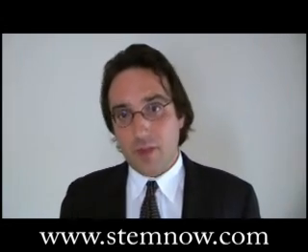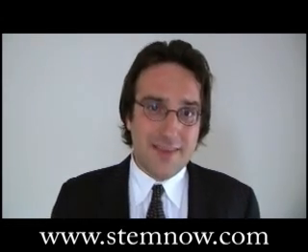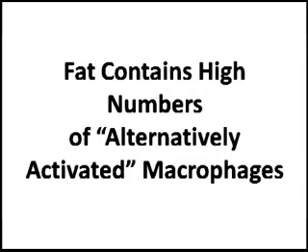The third reason why this may be working — using fat injected intravenously in multiple sclerosis — is because within the fat, there are high populations of a type of macrophage called the alternatively activated macrophage. This is another cell type that seems to have anti-inflammatory and immune modulatory functions.